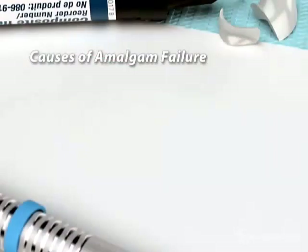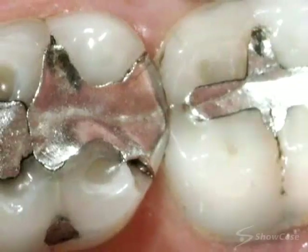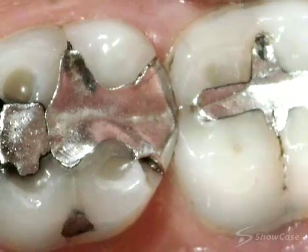Many conditions in the mouth can cause an amalgam filling to fail, including time and wear, moisture in the mouth, and temperature changes. Fillings have to endure an incredible amount of biting force.